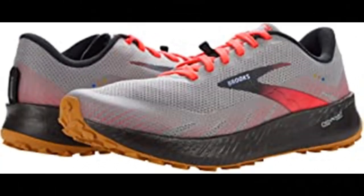Brooks Women's Catamount Running Shoe. Imported rubber sole. This women's shoe is for trail runners who aim to conquer the trail. With super light and responsive cushioning plus a high traction outsole, the Catamount is built to go faster and farther on the trails.